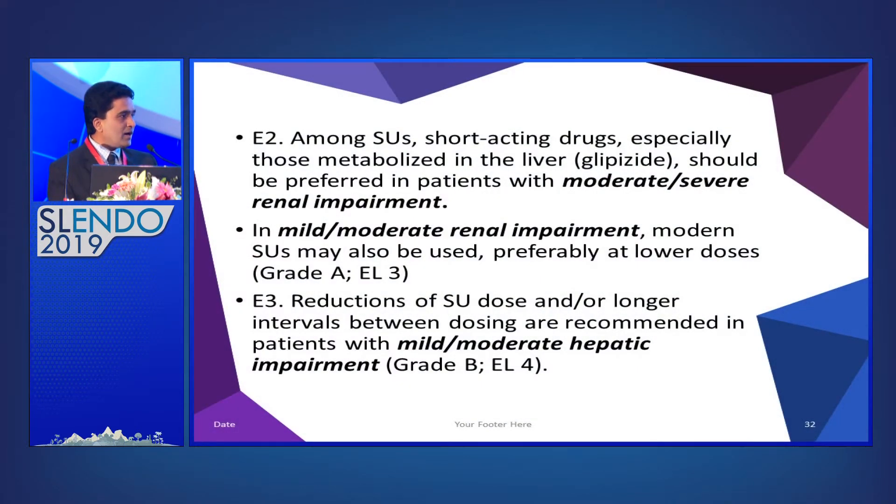Thinking about comorbidities: in moderate to severe renal impairment, we should use short-acting sulfonylurea such as glipizide, which is metabolized through the liver. In mild to moderate renal impairment, we may consider modern sulfonylurea at low dose. In mild to moderate hepatic impairment, we need to reduce the sulfonylurea dose and keep longer intervals between doses.